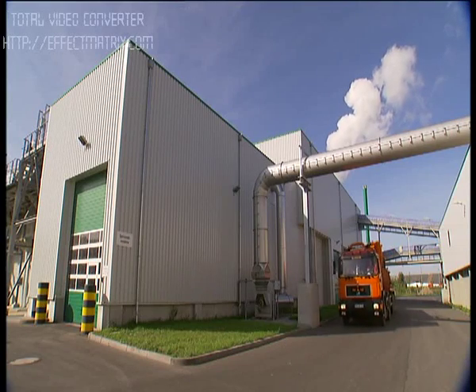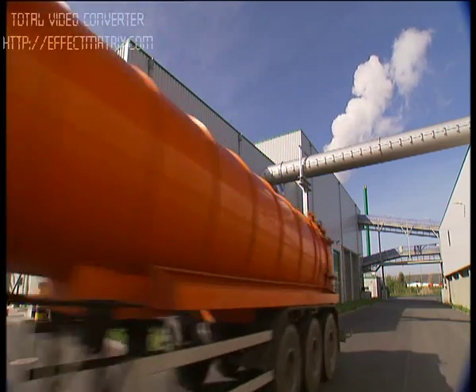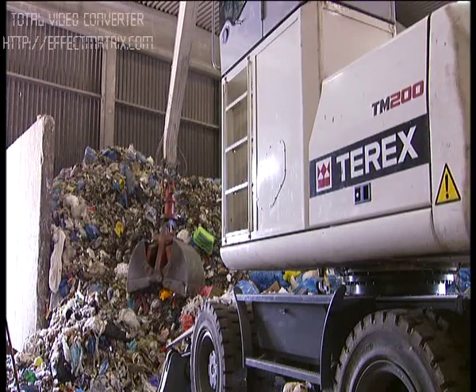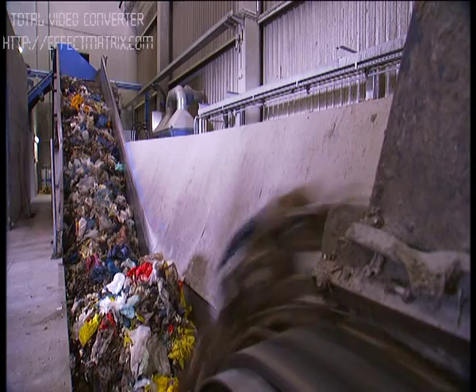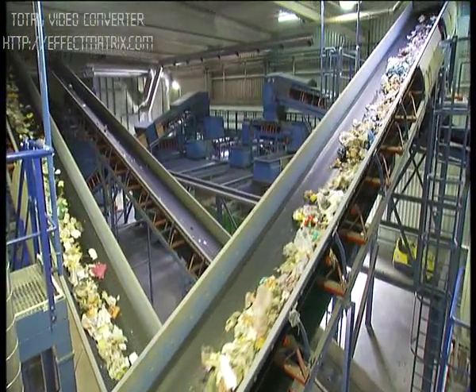The fermentation plant is part of a whole number of processing steps which the waste undergoes at the Rostock port. The procedure begins at the reception facility, where domestic waste is delivered and processed in a pre-crusher. A drag chain conveyor transports the waste to a drum filter for pre-sorting, where refuse-derived fuels and organic components are separated. The refuse-derived fuels are transferred to the neighboring power plant.